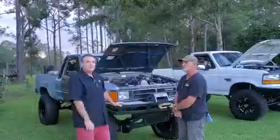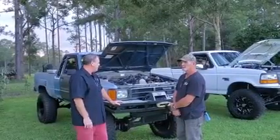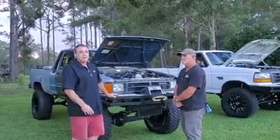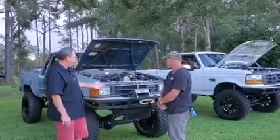Today I'm here with Glenn in Pensacola, Florida. Glenn has built a couple of awesome trucks and I wanted to spend some time with him and really share with you guys what he's done, because he's done some really awesome work. So Glenn, why don't you tell us about the Toyota and what you've done.